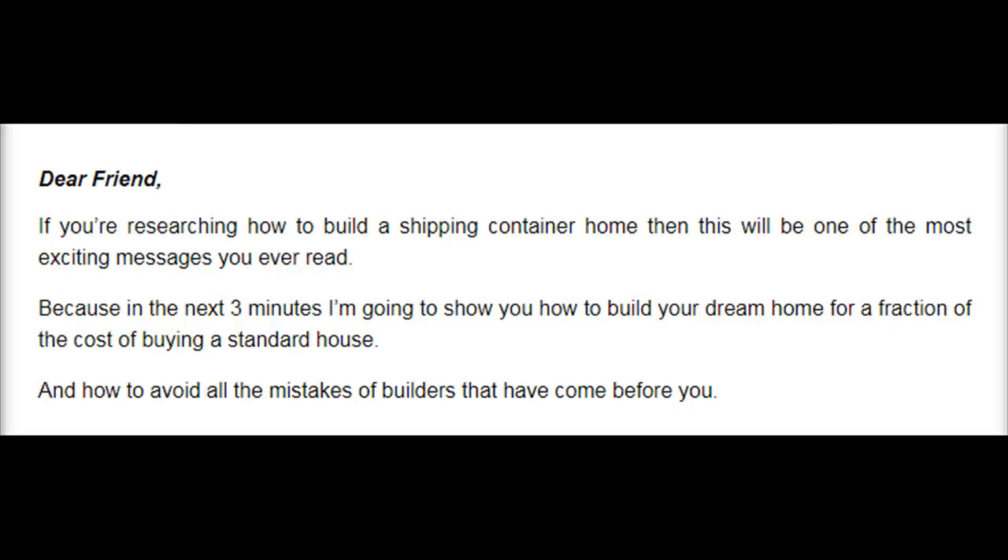Dear friend, if you're researching how to build a shipping container home, then this will be one of the most exciting messages you ever read. Because in the next three minutes I'm going to show you how to build your dream home for a fraction of the cost of buying a standard house, and how to avoid all the mistakes of builders that have come before you.